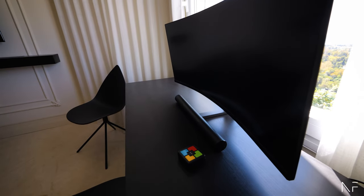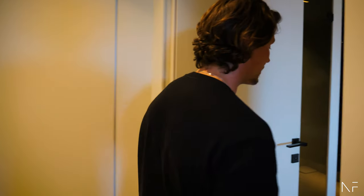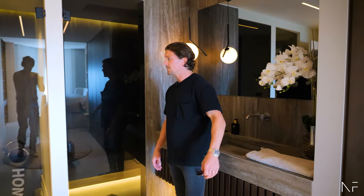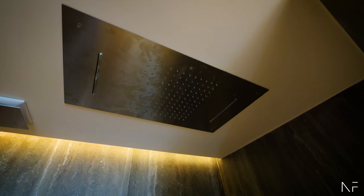We also have the office with this view. And this is the master — entering into basically the walk-in closet. You have the toilet here and a big shower, similar to the other one.